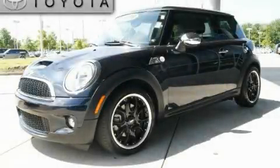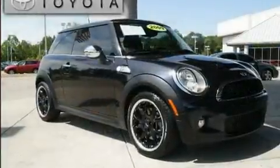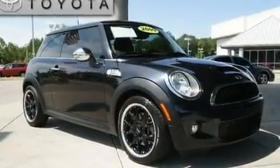This is a 2009 Mini Cooper. It features a 1.6-liter four-cylinder engine and a manual transmission.